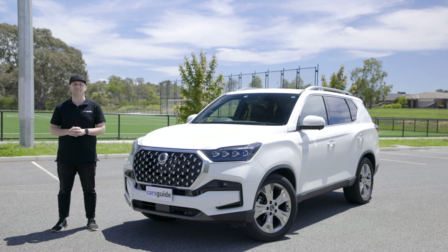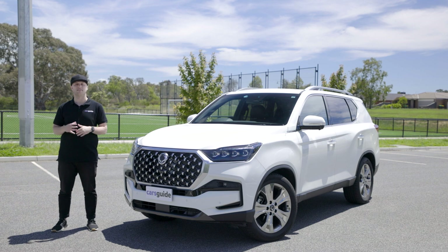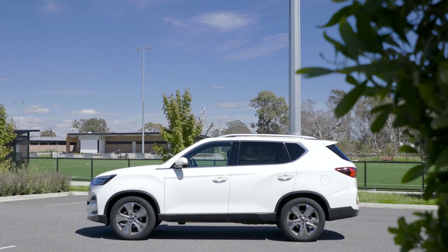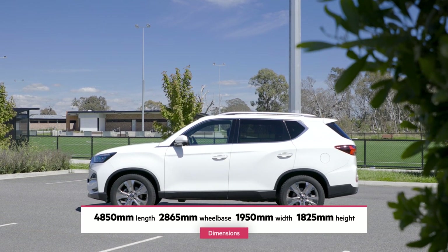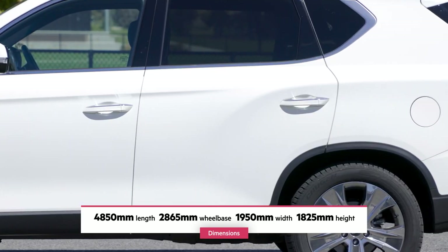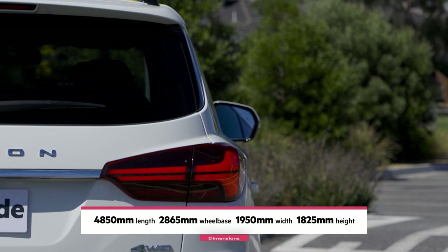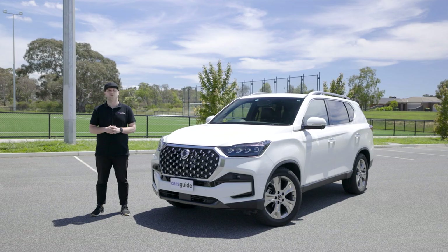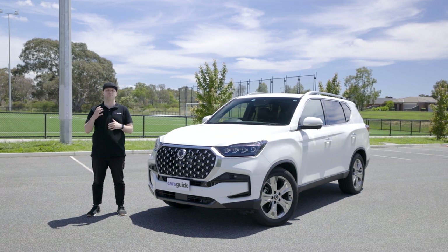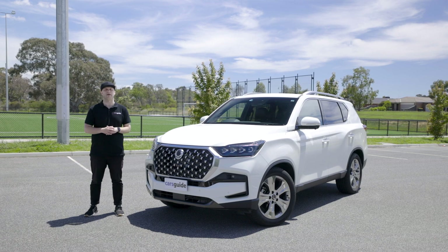A literal facelift has done wonders for the Rexton. Its new LED headlight inserts, grille, and front bumper combine to deliver a much more attractive and modern look. Around the side, changes aren't as dramatic, with fresh alloy wheels and revised body cladding that makes it appear tougher than before. At the rear, the new LED taillights are a huge improvement, while the tweaked bumper is a lesson in subtlety. Overall, the exterior design has come leaps and bounds — I'd say it's now one of the better lookers in its segment.